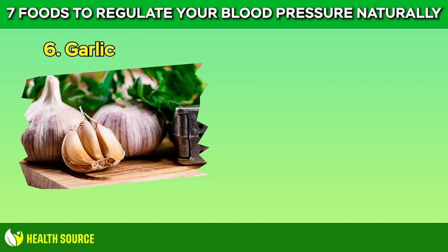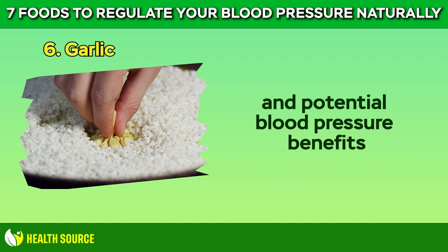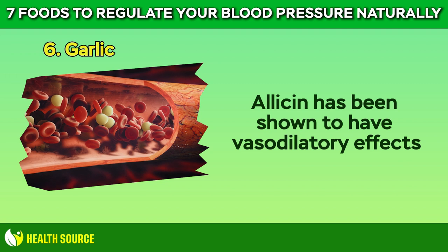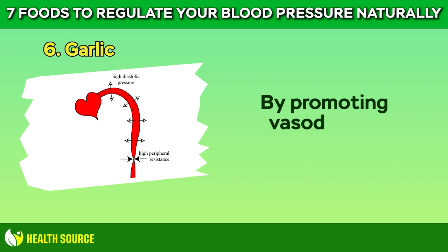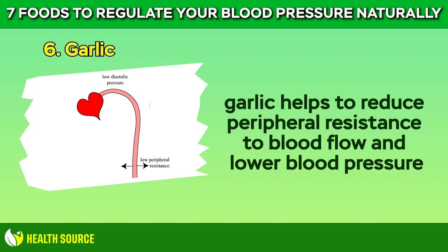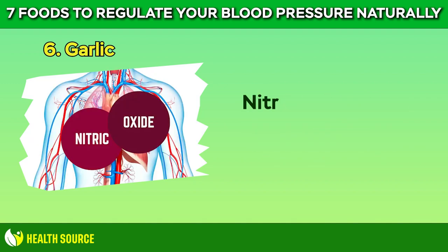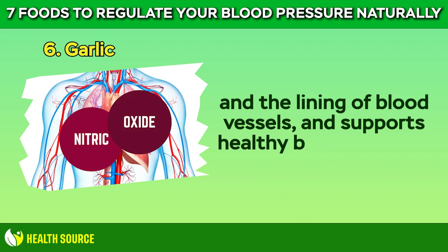6. Garlic. Add a little garlic to your meals for a flavorful boost and potential blood pressure benefits. Garlic contains allicin, a compound that helps relax blood vessels and improve circulation. Allicin has been shown to have vasodilatory effects, meaning it helps to widen blood vessels and improve blood flow. By promoting vasodilation, garlic helps to reduce peripheral resistance to blood flow and lower blood pressure. Allicin stimulates the production of nitric oxide in the body, a molecule known for its ability to relax and dilate blood vessels, improving endothelial function and supporting healthy blood pressure levels.